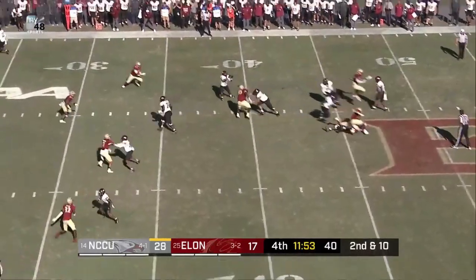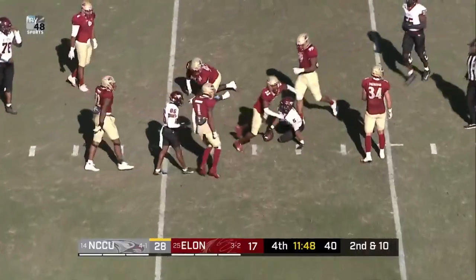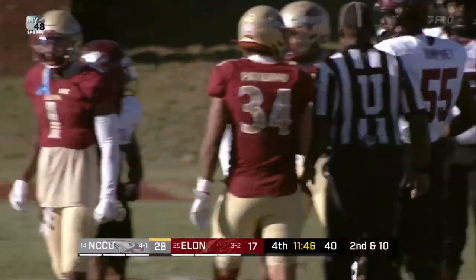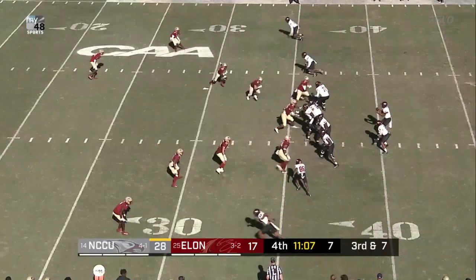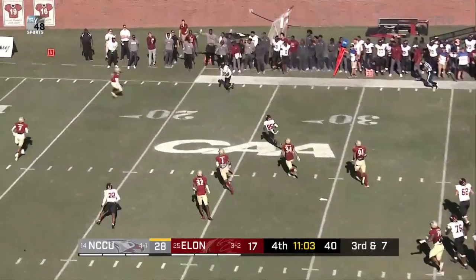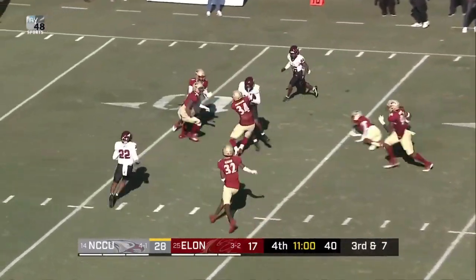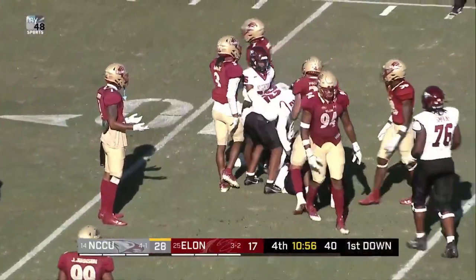Snap. Richard looking, he'll flip one down. Pass caught — Collier. Collier trying to find space and cannot. Richard uncorks — pass caught, wide open. Catch is made. Inside the Phoenix 20 goes Quinton McCall, the Charlotte junior.